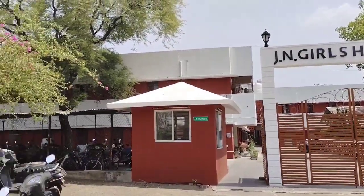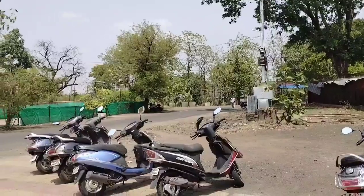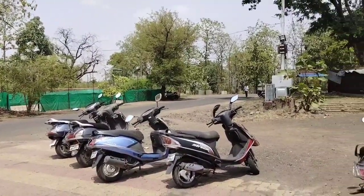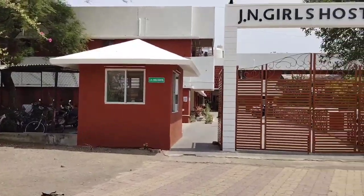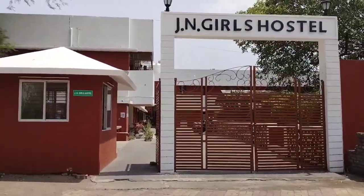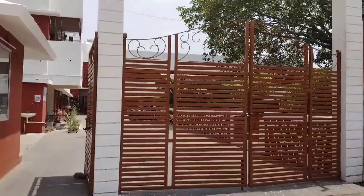I'm going to show you my hostel — this is our girls hostel at my college MGIMS. A lot of people are going to take admission and they will be wondering how is it inside this girls hostel.